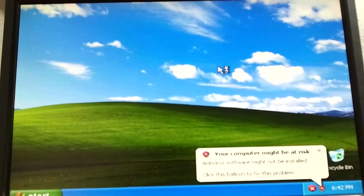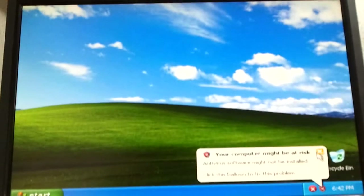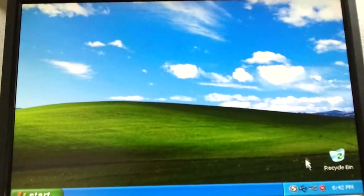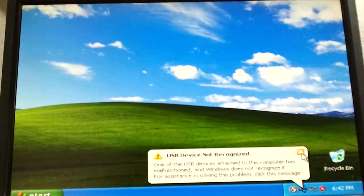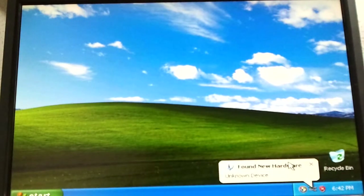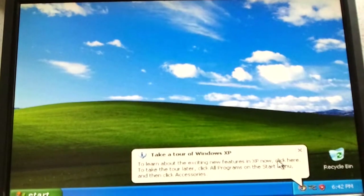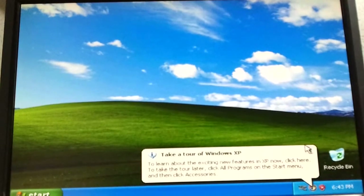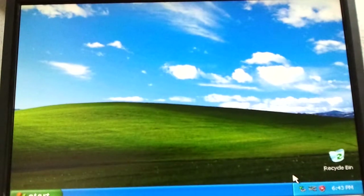Just plugged in my flash drive and it's not going to recognize it. We don't want to do the tour right now.